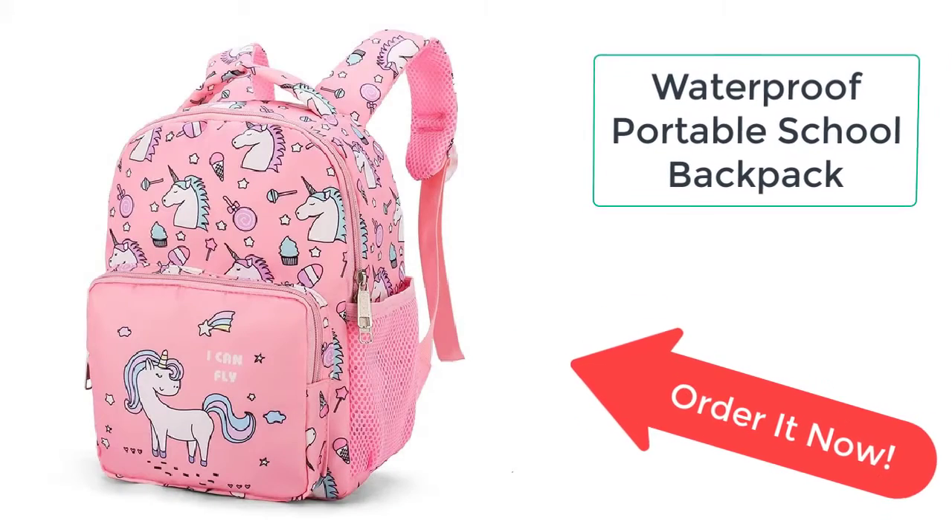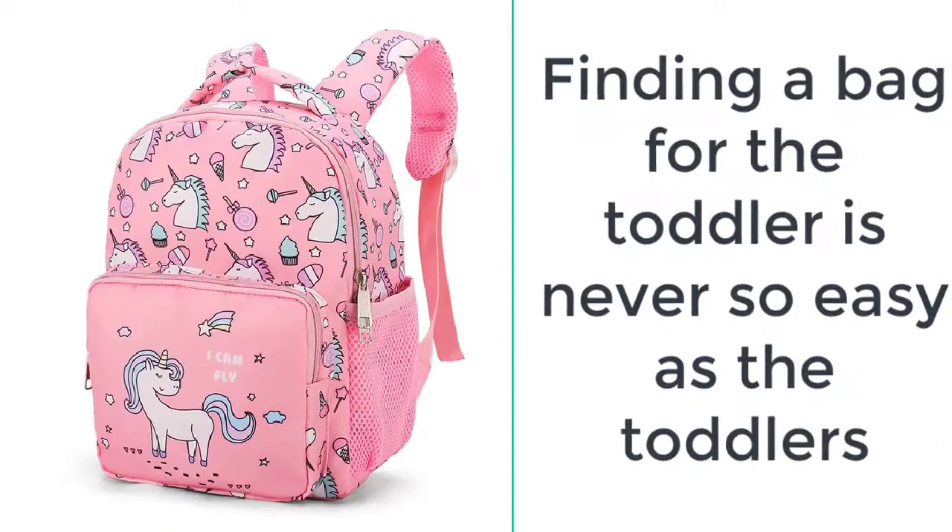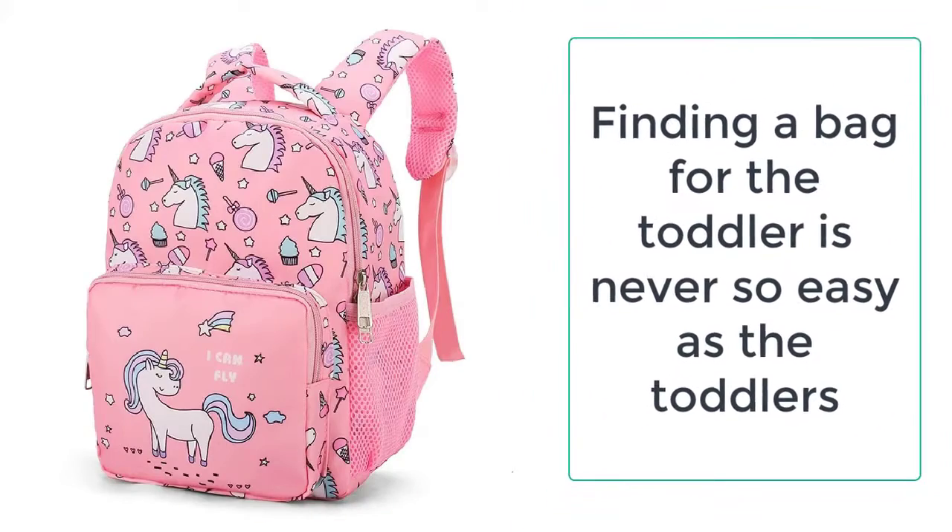Finding a bag for the toddler is never so easy, as toddlers have their likes and dislikes and fantasies, because of which it is hard to get a thing which is liked by them. Most of the time their fantasy about the bag is to get a school bag based on their favorite cartoon character, and often they are looking for a school bag of very vibrant color.